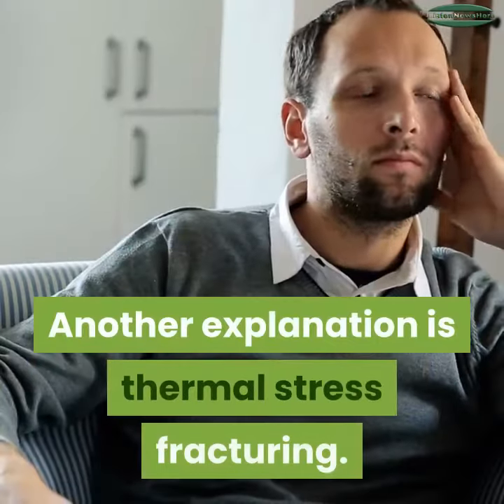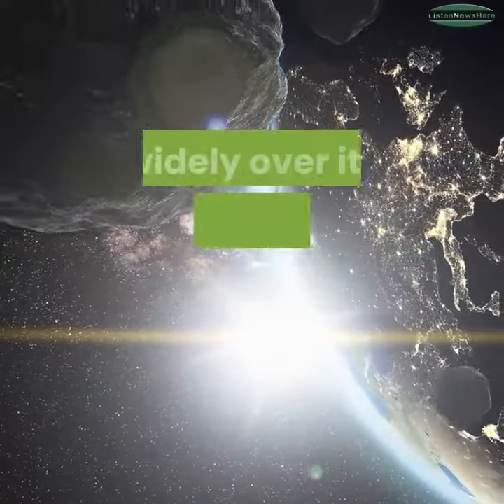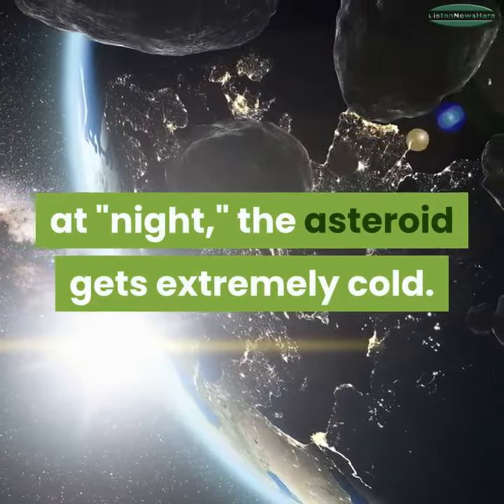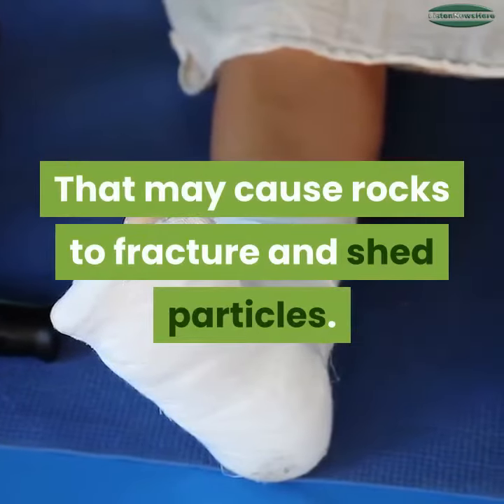Another explanation is thermal stress fracturing. Bennu's surface temperatures fluctuate widely over its 4.3-hour rotation. While warm when exposed to the sun, at night the asteroid gets extremely cold — that may cause rocks to fracture and shed particles.